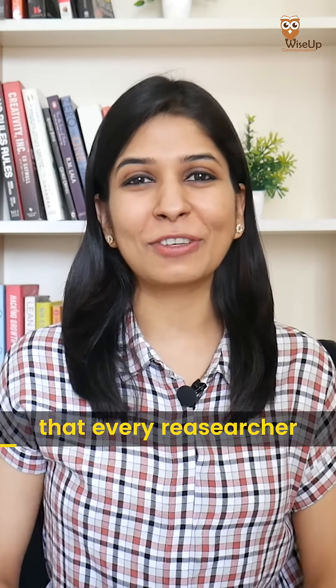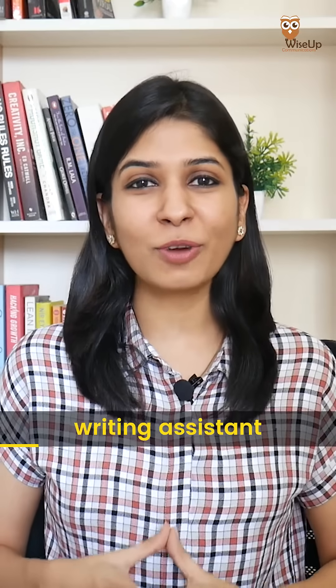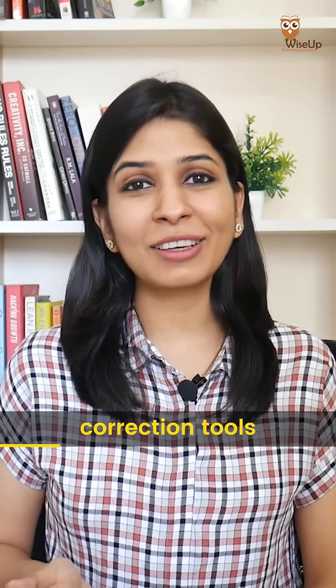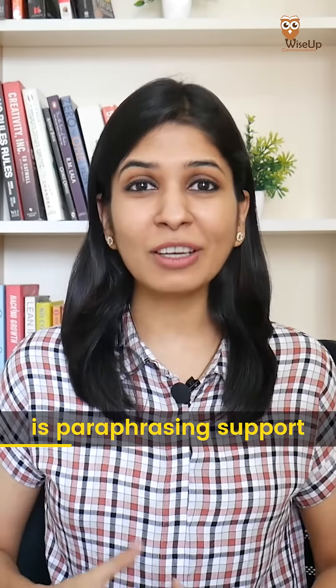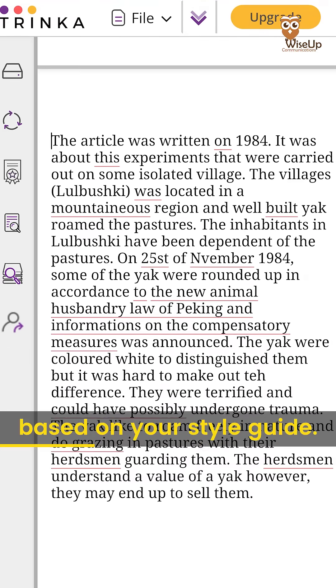Here are four AI tools that every researcher should be using. First, Trinka. It is an AI-powered writing assistant that corrects your grammar and spelling. What makes it different from other correction tools is the paraphrasing support, suggestions on academic writing, and recommendations for improvement based on your style guide.